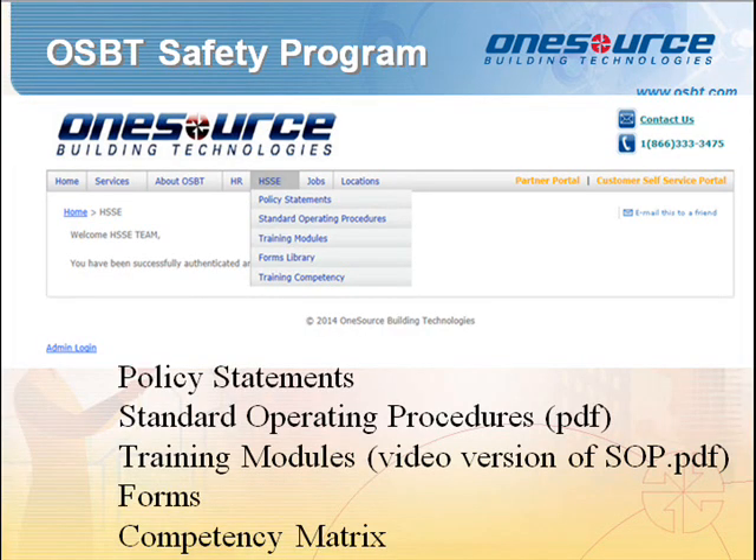Now let's become familiar with the HSSE website components. There are five tabs: policy statements, standard operating procedures, training modules, forms, and the competency matrix.